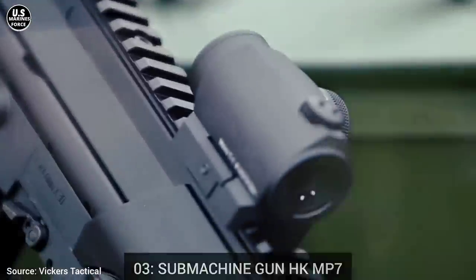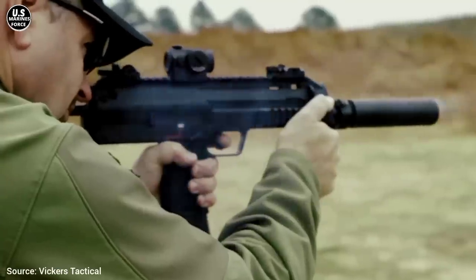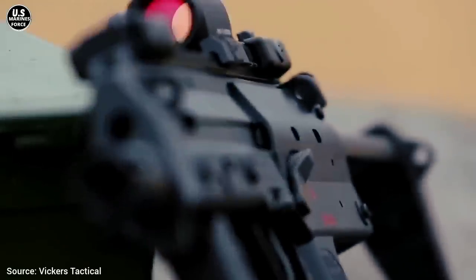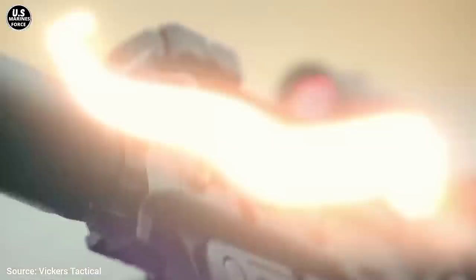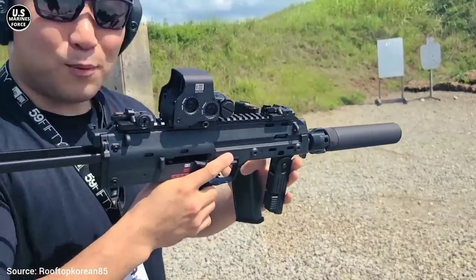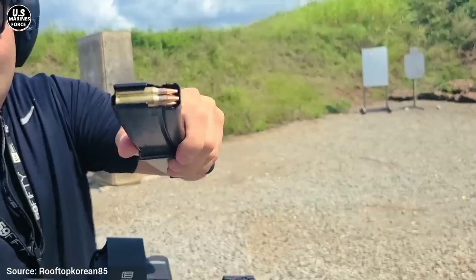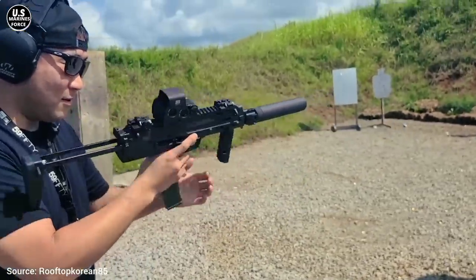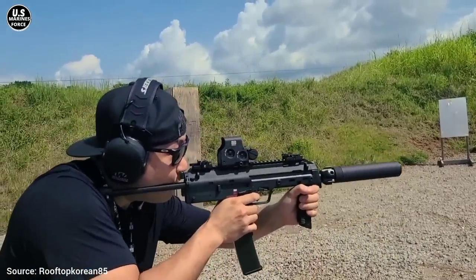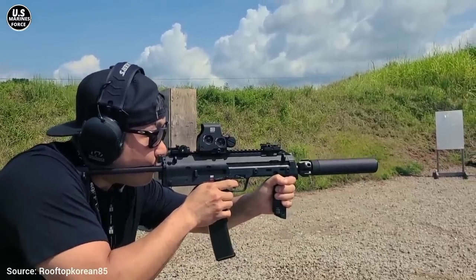Number 3: Submachine Gun HK MP7, developed during the 1990s as a NATO response to replace the 9×19mm Parabellum and create a set of pistols and submachine guns with armor-penetrating calibers. The MP7 couldn't be standardized across NATO nations, but is currently used by multiple military and police forces. Its main strengths are its body armor-penetrating cartridge, low weight, and high cadence shooting. It uses caliber 4.6×30mm from 40-cartridge magazines. Its cadence shooting is 950 rounds per minute. It's 63.8 centimeters long and 5.1 centimeters wide, and it weighs just 2.1 kilograms.